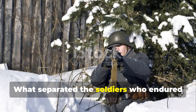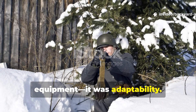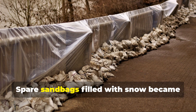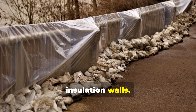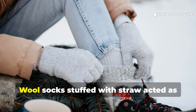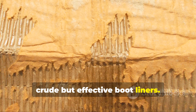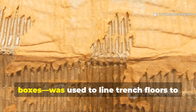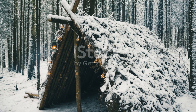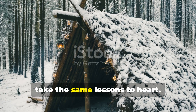What separated the soldiers who endured from those who broke down wasn't always equipment — it was adaptability. They learned to convert battlefield debris into warmth. Spare sandbags filled with snow became insulation walls. Empty ammo boxes lined with coals turned into makeshift heaters. Wool socks stuffed with straw acted as crude but effective boot liners. Even cardboard taken from ration boxes was used to line trench floors to block ground chill. A modern survivalist or backyard experimenter could take the same lessons to heart.